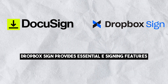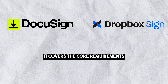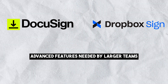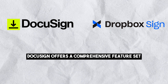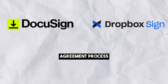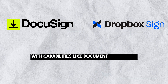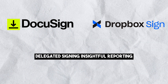Dropbox Sign provides essential e-signing features, making it a good fit for basic signing needs. It covers the core requirements for quickly signing documents and saving time, but it may lack some advanced features needed by larger teams. DocuSign offers a comprehensive feature set including advanced functionalities for automating the agreement process. It's well-suited for medium and large-sized organizations, with capabilities like document scheduling, payment collection, delegated signing, insightful reporting, and more.